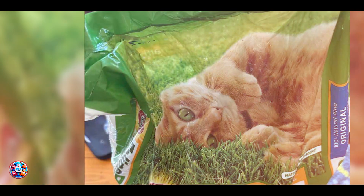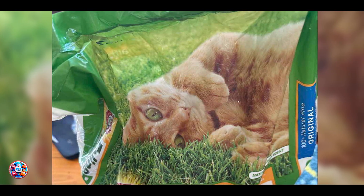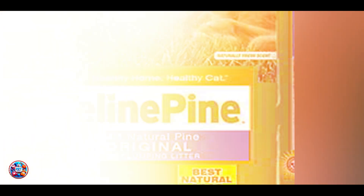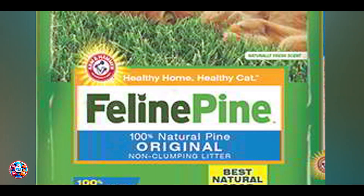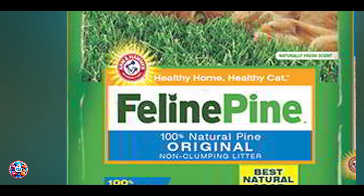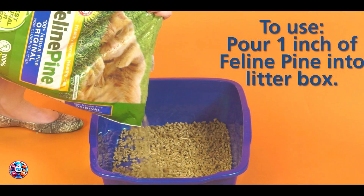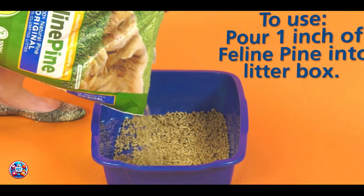Thank you for watching our review of the best non-clumping cat litters for kittens in 2024. We hope this guide helps you choose the perfect litter to keep your little furball happy and your home fresh. Don't forget to like, subscribe, and hit the bell icon for more pet care tips and product reviews. Keep your kittens safe and cozy, and we'll see you in the next video.